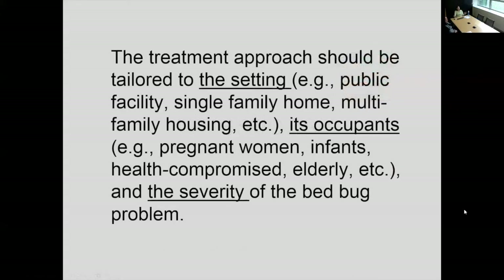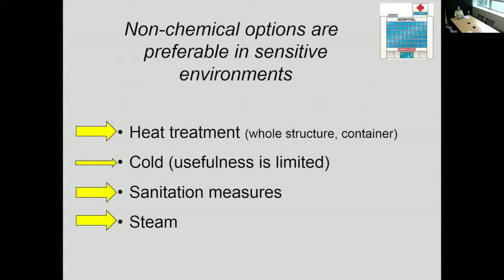Now the treatment approach for bed bugs is going to be specifically tailored to the setting — whether it be a public facility, single family home, or multi-family housing. You also have to consider the occupants: do you have pregnant women, infants, people whose health is compromised, or very elderly people? You have to consider the severity of the bed bug problem. Do you have a sighting — a single bed bug — or do you have an infestation? An infestation means you have bed bugs laying eggs with multiple stages. That is an infestation versus a sighting or an incident.